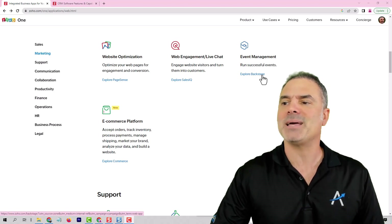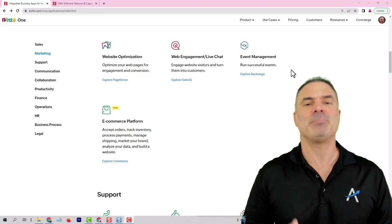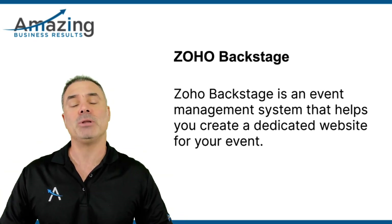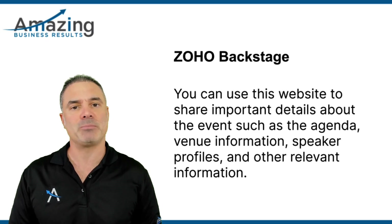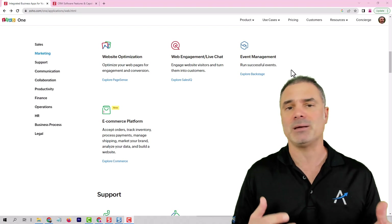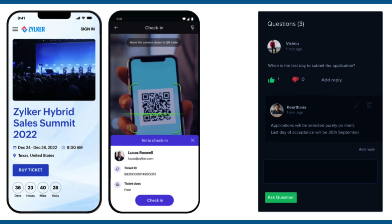Next, we have ZO Backstage. ZO Backstage is an event management system. Whenever you have an event, you would like to create a website for the event, tell people about the agenda, about the different rooms, maybe the different speakers that are going to be presented. You will want to sell tickets, maybe free or paid tickets, but you will need to manage the ticket inventory somewhere. ZO Backstage can do it all for you. There are lots of other options in ZO Backstage, but that will be the bare minimum.